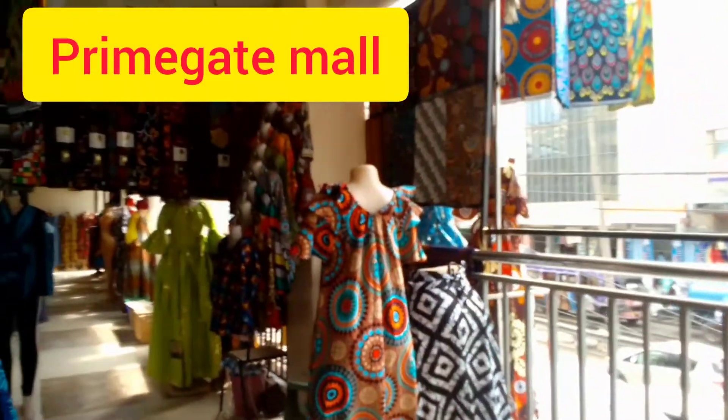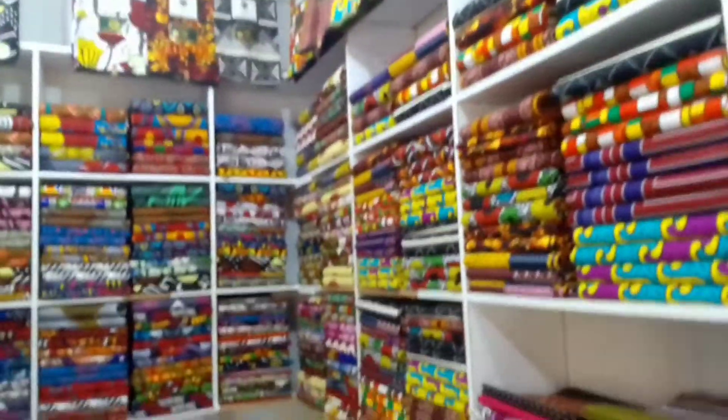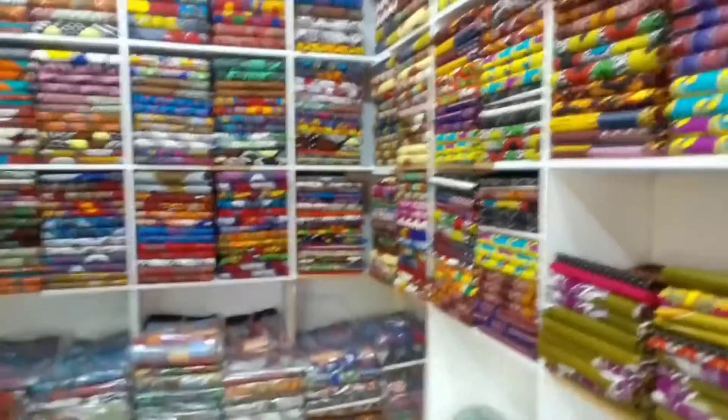Hello everyone, I am at Easily today and this is Prime Gate Mall — this is where you get all your vitenges, beautiful fabrics. I got into this shop and I was spoiled for choice. These fabrics were beautiful and the prices were ranging from 500 shillings for a six-yard fabric, up to 1050 shillings. The choice is yours — it's affordable.